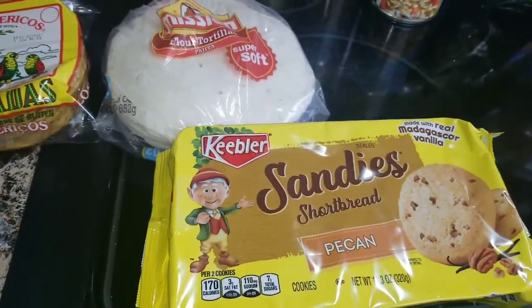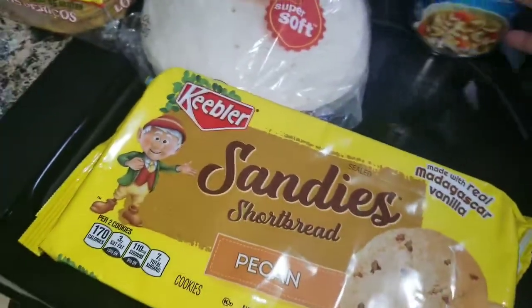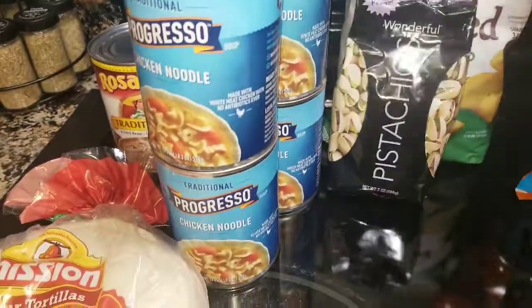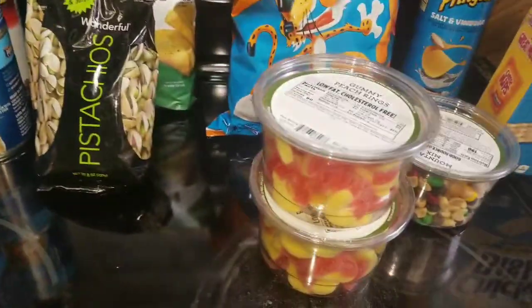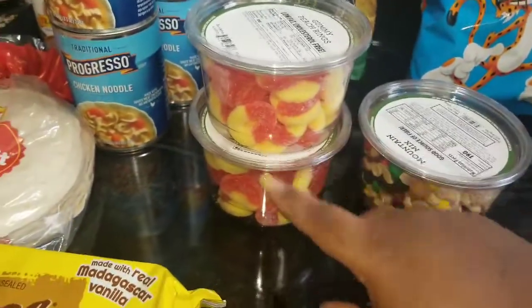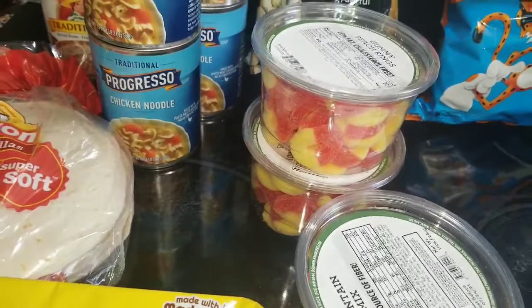I got me some Sandy's pecan cookies — these are my other favorite cookies, aside from the other ones my husband calls 'bougie.' I also got some jalapeño kettle-cooked chips, roasted salted pistachios for me, and my husband got the salt and pepper pistachios. Of course I cannot go to the store without getting my favorite peach rings.